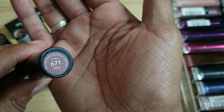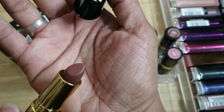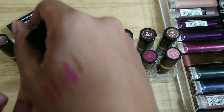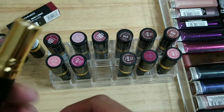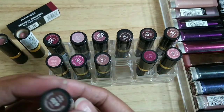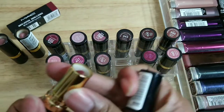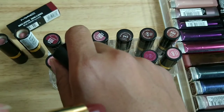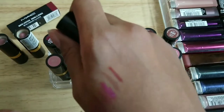This one is called Mink — it's definitely just a brown nude color. It smells okay — it's more like a gloss texture. This one is called Raisin Rage — I love that brown-red color. Kind of old school, very vampy — I think it's really beautiful.